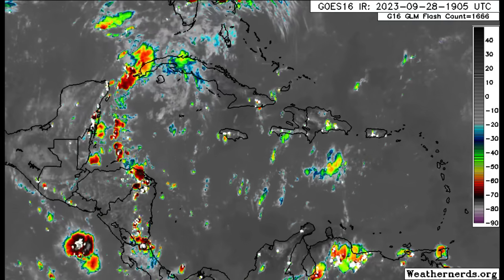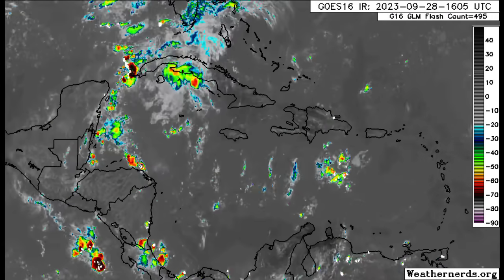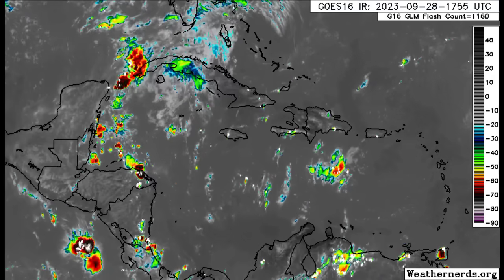Even though there are new trends that the system could go all over the place and might remain outside the Caribbean, it is still worth watching. I want to point out why later in this video when we look at the models.